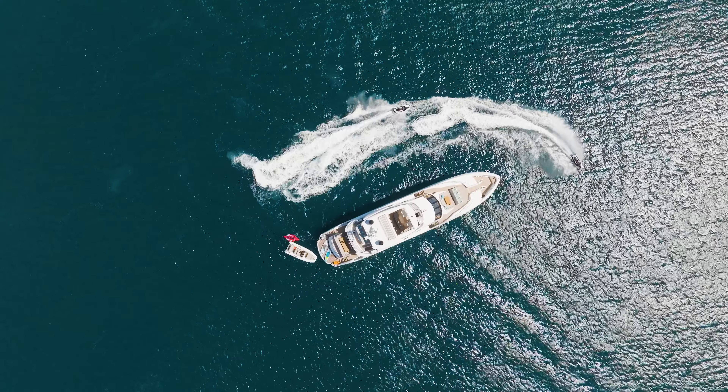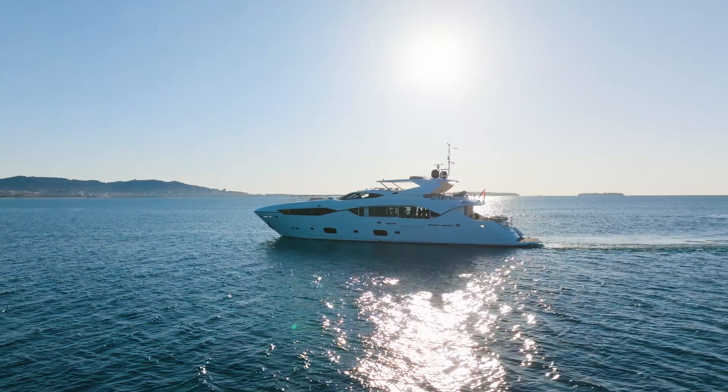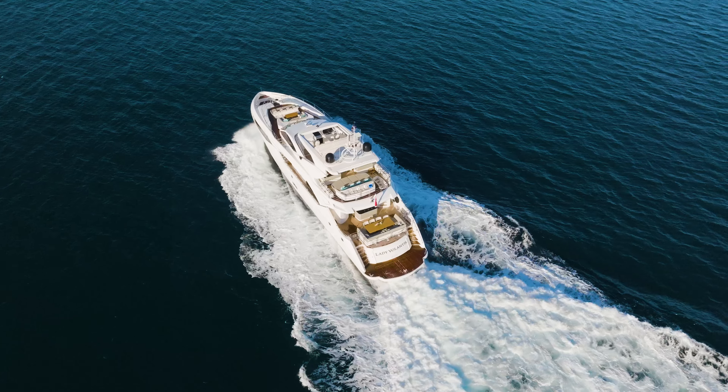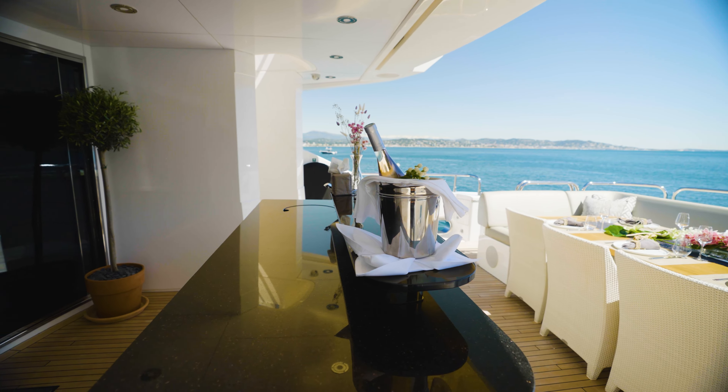Lady Volantis is a Sunseeker sports yacht 115 based on the French Riviera. We spoke to charter manager Zelda Swindle about why Lady Volantis provides the perfect setting for socialising and relaxation.